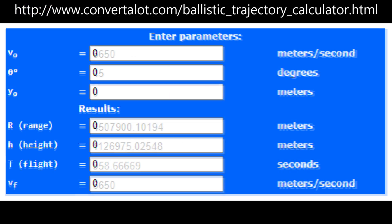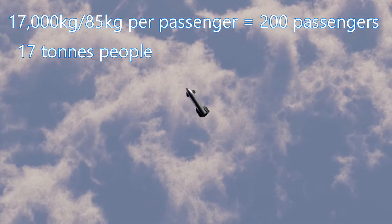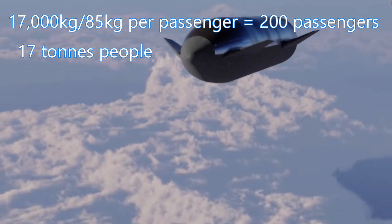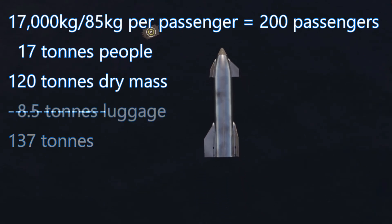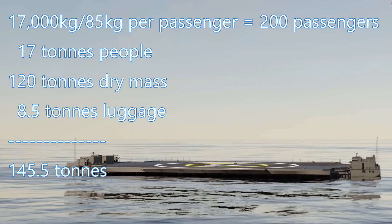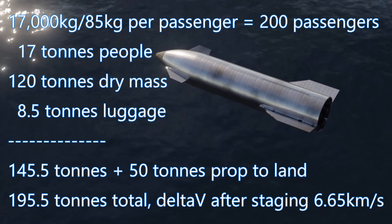We'll use an online ballistic trajectory calculator. A Starship with a 100-ton payload and no landing fuel would have a delta-v of 6.49 kilometers per second, but we want to not crash on landing. So let's add 17 tons of passengers — that's 200 people at an average of 85 kilograms per person with personal items, or about 187 pounds per person. Adding that to our dry mass of 120 tons gives us 137 tons. We add another 8.5 tons — 50 kilograms per passenger for luggage — bringing us to 145.5 tons, plus 50 tons of landing propellant, for a final mass of 195.5 tons. This gives us a delta-v of 6,651 meters per second, or about 6.65 kilometers per second.